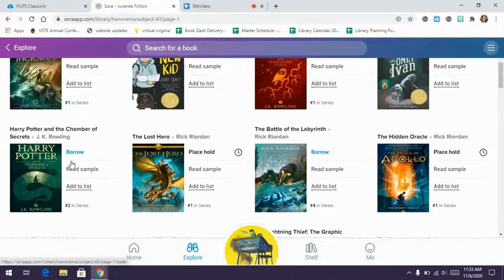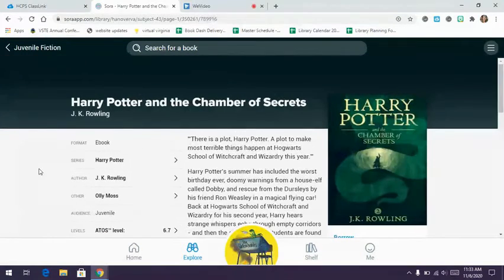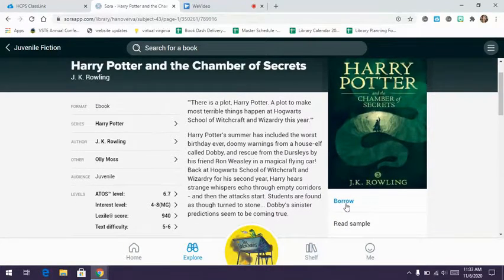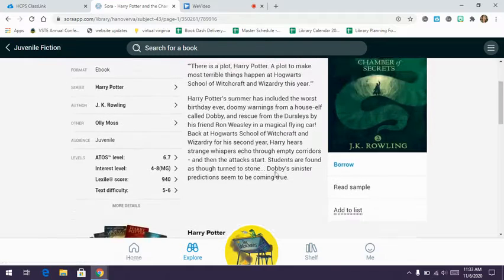This Harry Potter one says 'borrow,' and if I wanted to read it, I could click borrow and it would be added to my Sora account. You can also read a sample — clicking on the book cover will open it and give you a summary and more information. You can borrow from there, read a sample, or create a someday list in Sora for e-books you'd like to read later.